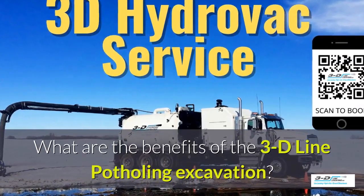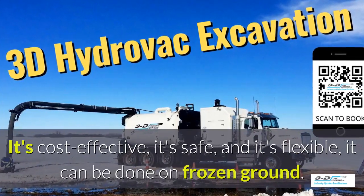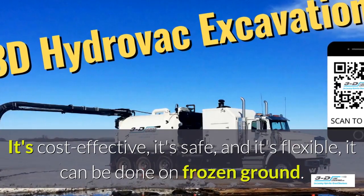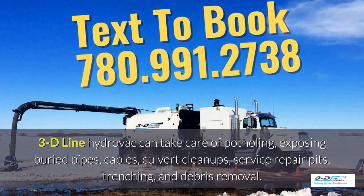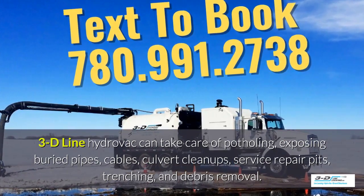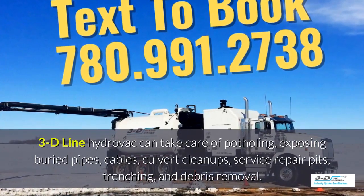What are the benefits of 3D Line potholing excavation? It's cost-effective, it's safe, and it's flexible. It can be done in frozen ground up to 40 below zero. 3D Line Hydrovac can take care of potholing, exposing buried pipes, cables, culvert cleanups, service repair pits, trenching, and debris removal.